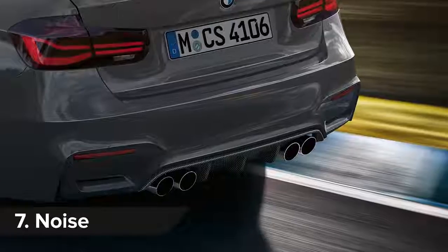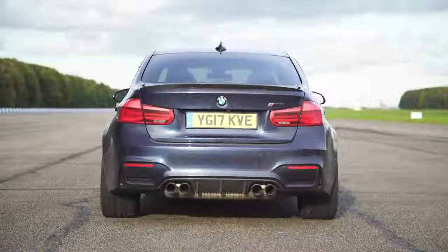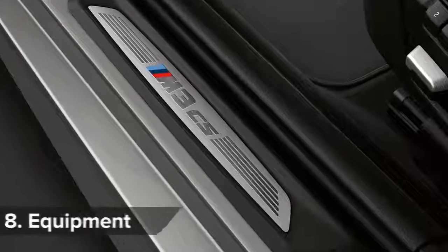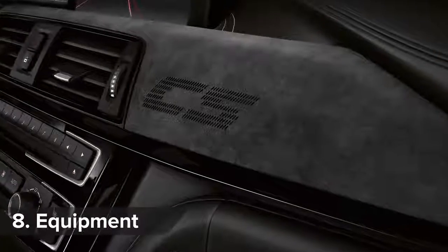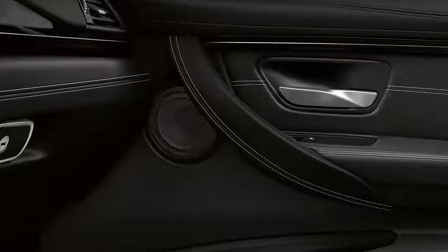A unique exhaust system helps the M3 CS sound better than the normal M3 Competition Pack. The M3 CS may be lightweight but it still has plenty of creature comforts such as satellite navigation and a Harman Kardon stereo as standard.